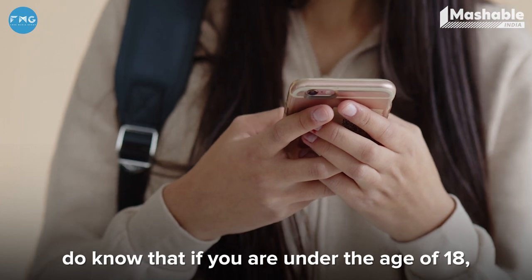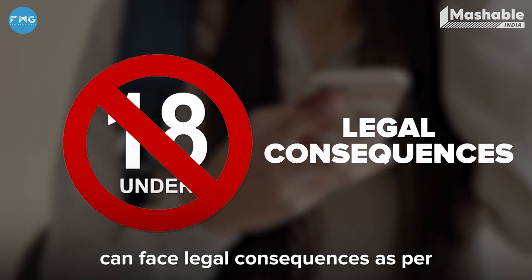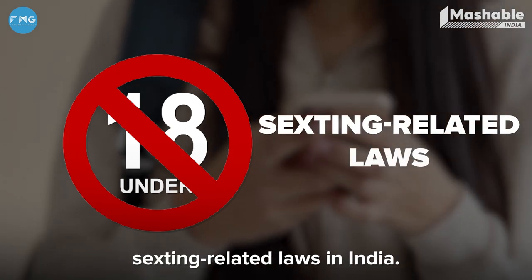Before we go into that, do know that if you're under the age of 18, you and the person you're sending nudes to can face legal consequences as per sexting-related laws in India.